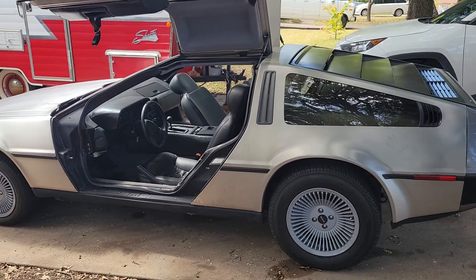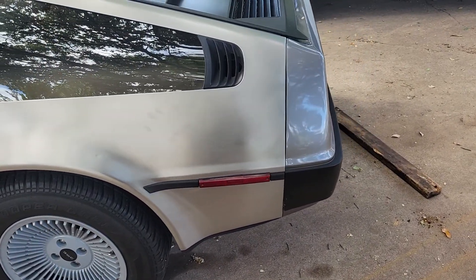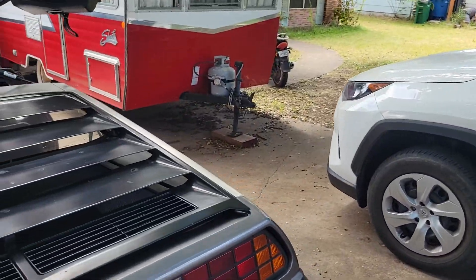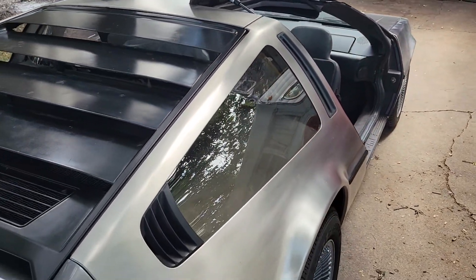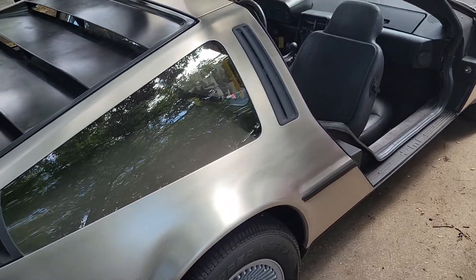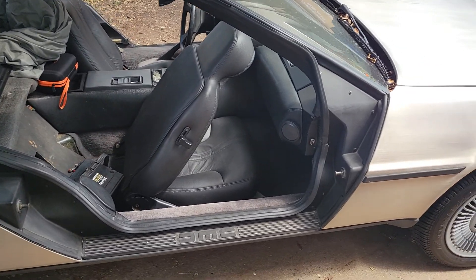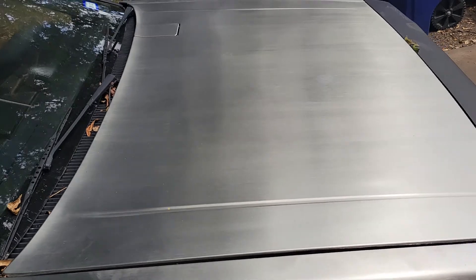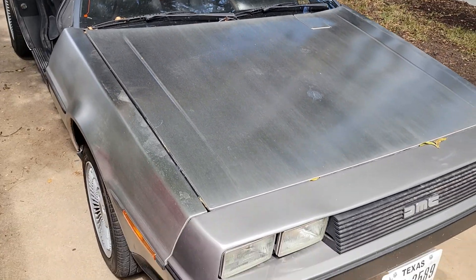All stainless steel body — I'm horrified thinking about keeping it clean. If you touch it, you can see a handprint immediately, so you've got to be very conscientious. You definitely don't want to dent it, because that opens a world of pain. It's not like you can just take it to Maaco. If you dent it — horrifying thought.